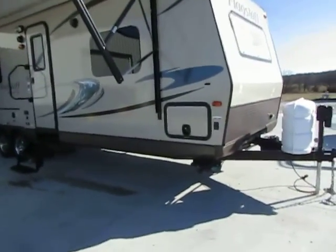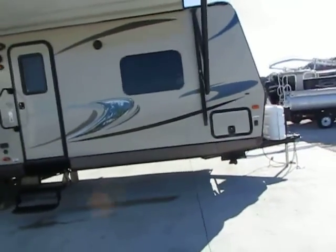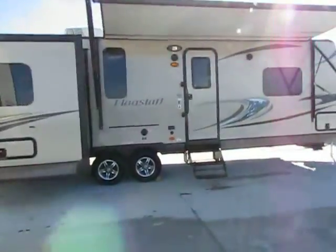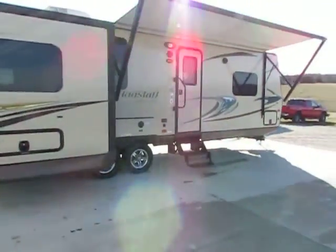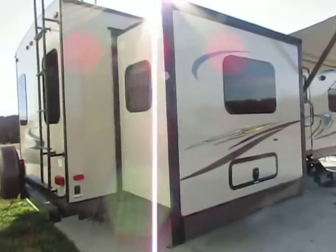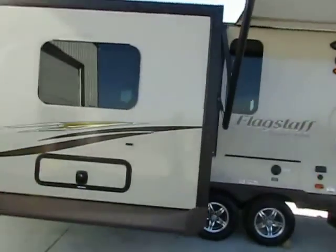Hello everyone. Here is our 2014 Forest River Flagstaff Model 27 RLWS. This is a three-slide light series pull-behind camper. We are just going to do this video — we have it plugged into 30 amp service just to show you guys everything is operational and everything is ready to go.